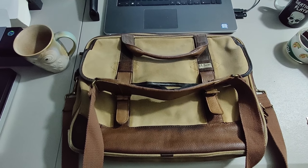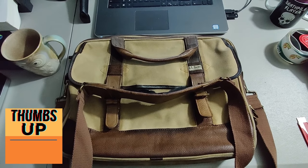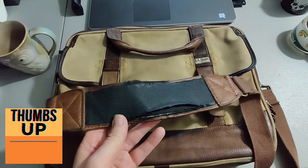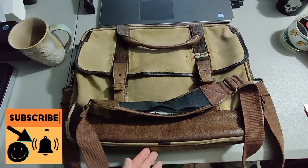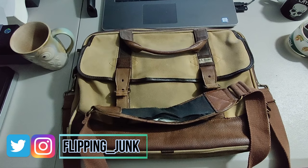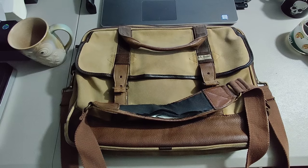I ended up selling the LL Bean bag for $28.76 shipped — not big money. However, some of these LL Bean tote bags are really good money, going into the hundreds. This one had quite a bit of damage; in good condition it was selling between $45 and $65, so I priced it lower just to move it and still made $10 profit in the end.